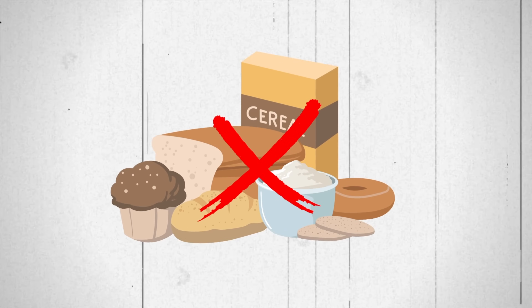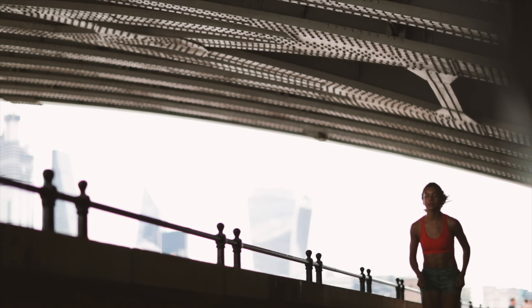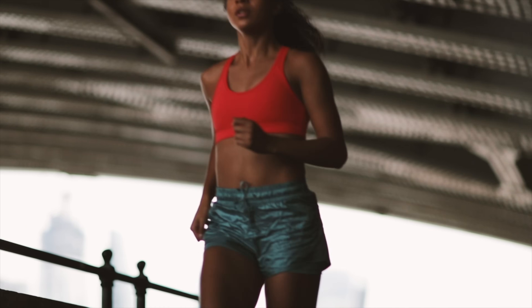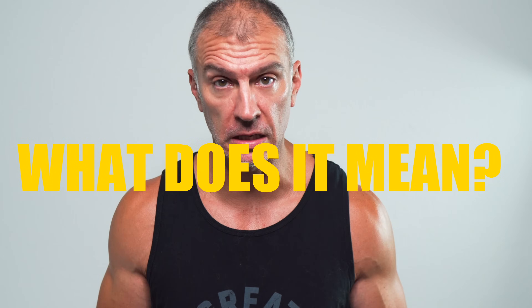Zone two is basically where our body is preferentially using body fat as fuel versus carbohydrates. If it comes down to being an endurance athlete, you can actually increase your endurance by putting yourself at an ability to stay in zone two longer — you can run faster and better. But if you're new to running, you're not going to be able to keep your heart rate down when you start. So how does this apply to fat loss?